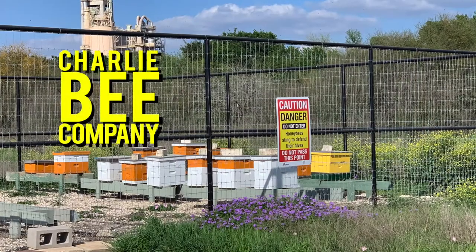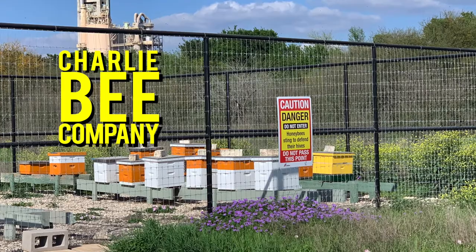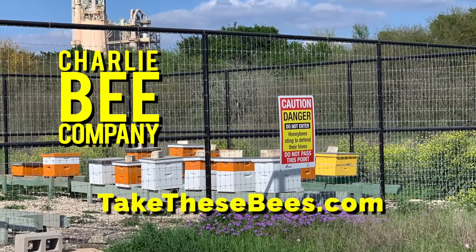Here we are, we're all done. We're having a little celebration. Al's going to dig into the honey. Al's going to take a bite. Oh man. So we'll hive these bees up, take them out to the bee yard. And if you've got problems with bees, go to takethesebees.com.